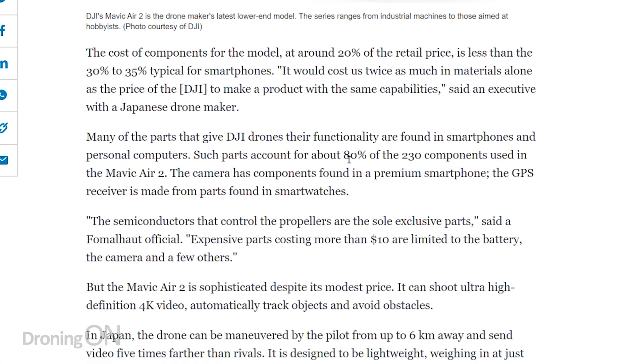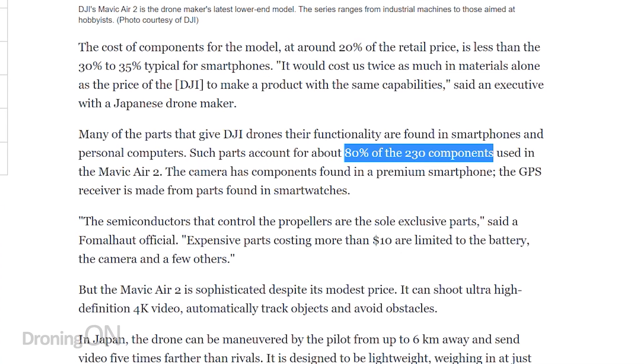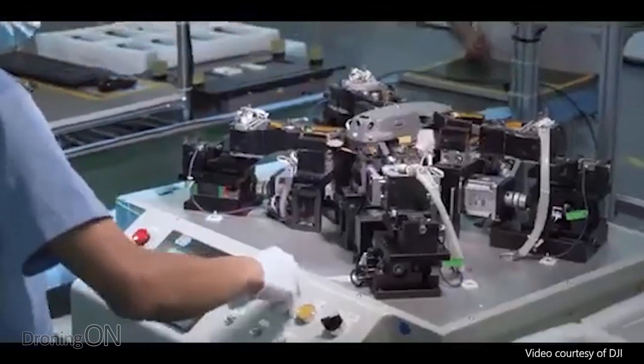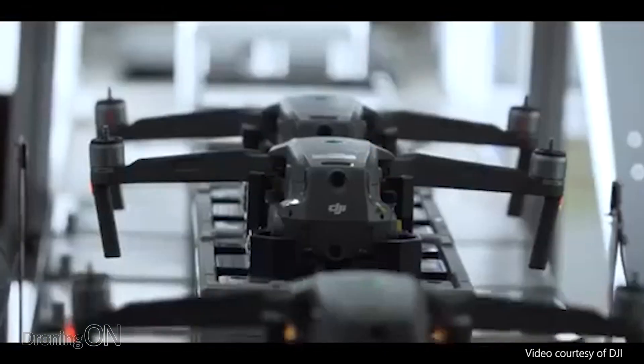Nikkei and this analyst firm found that around 230 of the components inside the Mavic Air 2 — that's 80% of them — are not proprietary. In other words, they're found in other objects such as laptops, PCs, and smartphones. That's where DJI have been very clever in designing this product. Rather than designing proprietary components or buying components from niche manufacturers specifically for drones, they've instead sourced these parts from high-output sources. Mobile phones and laptops are developed and manufactured by the ton, and therefore the parts for them are cheap — hence DJI have resourced those parts and used them in their drones.